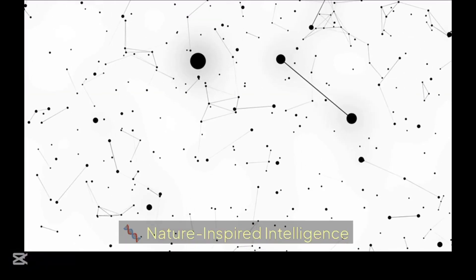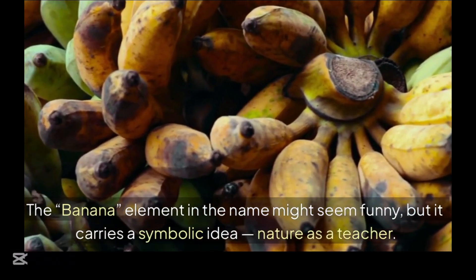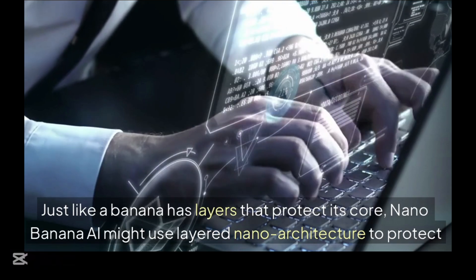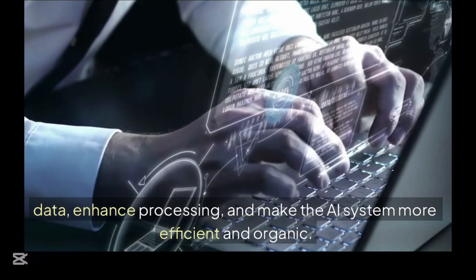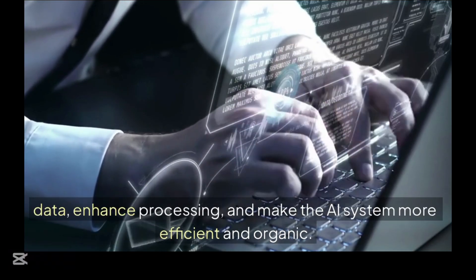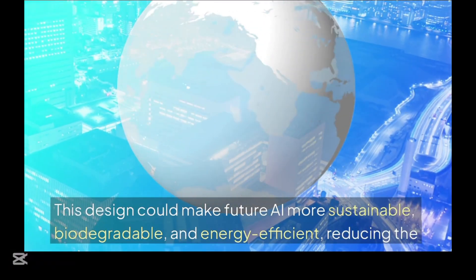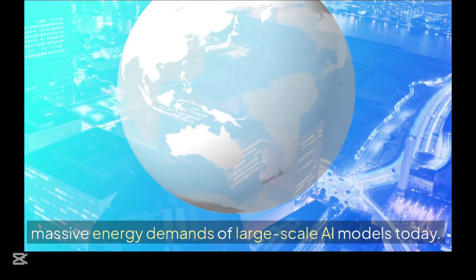Nature-inspired intelligence: the banana element in the name might seem funny, but it carries a symbolic idea — nature as a teacher. Just like a banana has layers that protect its core, nano-banana AI might use layered nano-architecture to protect data, enhance processing, and make the AI system more efficient and organic. This design could make future AI more sustainable, biodegradable, and energy-efficient, reducing the massive energy demands of large-scale AI models today.